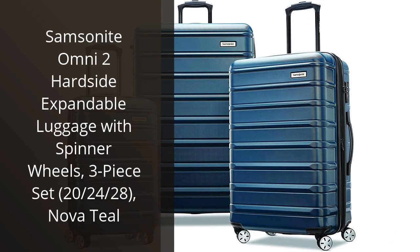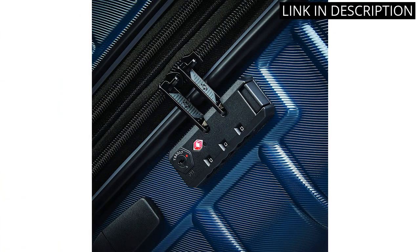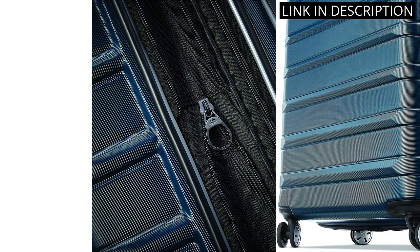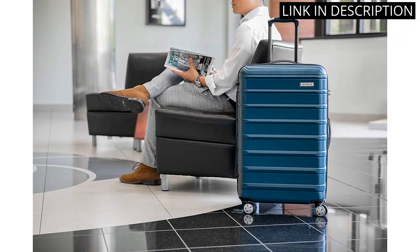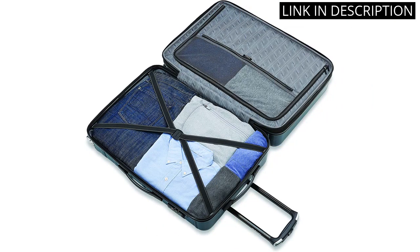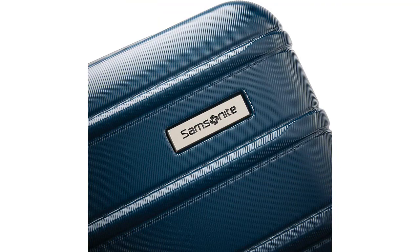I recently purchased the Samsonite Omni 2 Hardside Expandable Luggage with Spinner Wheels, 3-Piece Set in Novateal, and I couldn't be happier with my purchase. The set includes three different sizes — 20, 24, and 28 inches — which is perfect for all types of travel. The luggage itself is durable and lightweight, and the spinner wheels make it incredibly easy to navigate through busy airports. The expandable feature is also a great addition for those who like to pack a little extra. The gorgeous Novateal color is just a bonus. I highly recommend this set for anyone in need of new luggage.